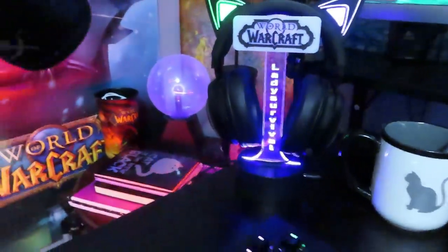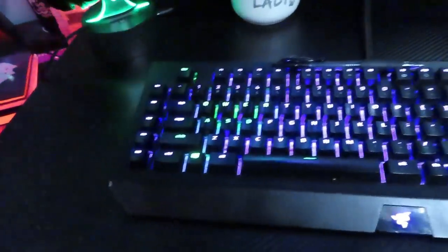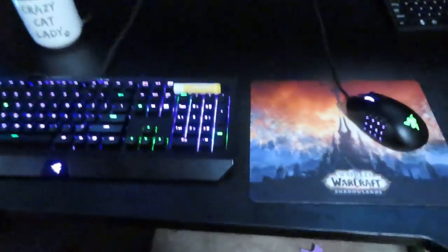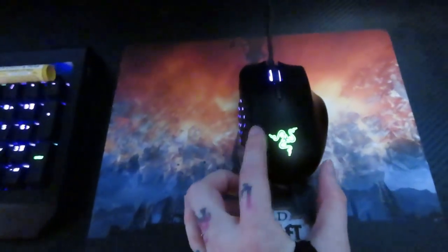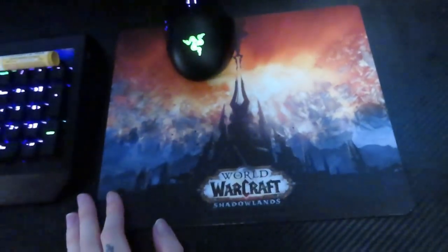Up here I have some crystals, jade kitties, and birth control — I'm always here so this is where I keep it. Here we have my Razer BlackWidow Chroma V2 keyboard, and I always keep lip balm handy because I'm always chewing my lips when gaming, especially when I'm playing Heroes of the Storm. I also have my Razer Naga Trinity mouse with all the extra buttons, and my cool Shadowlands mouse pad. I love my setup.